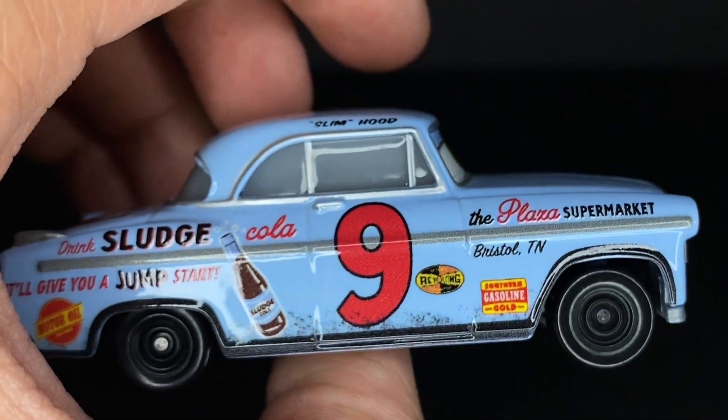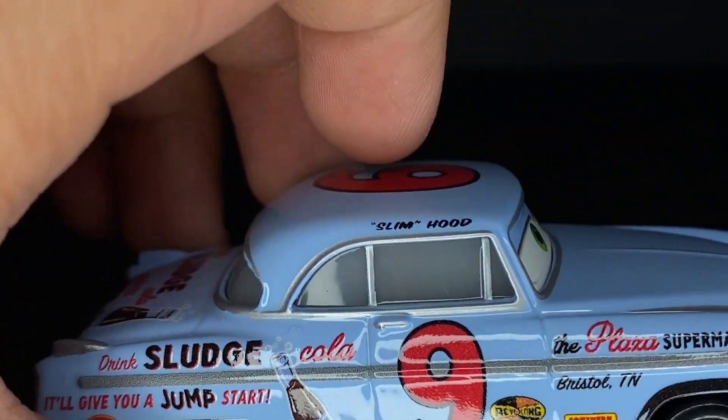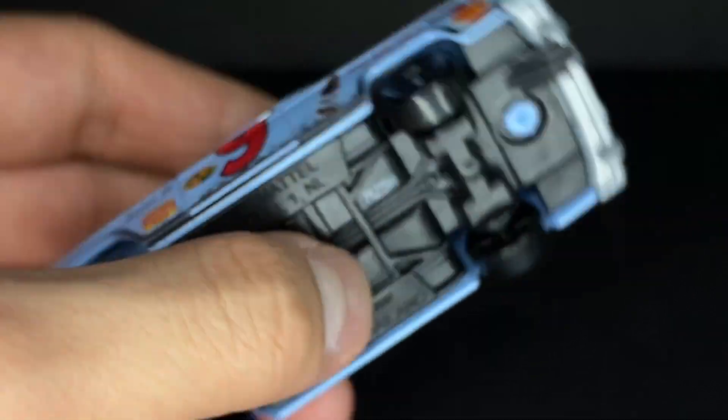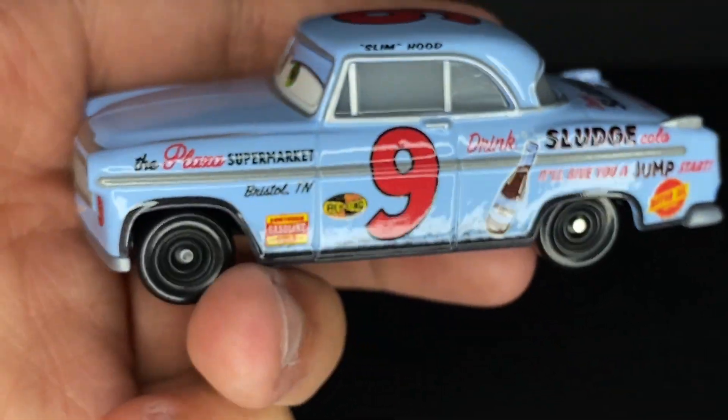He's definitely probably one of the more forgotten releases, because I completely forgot about this guy until finding him within the collection randomly a few months back.